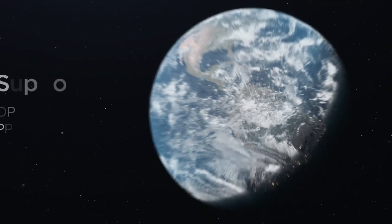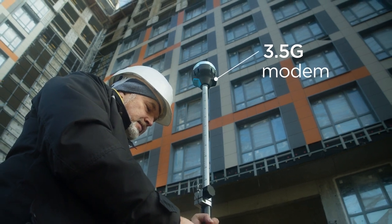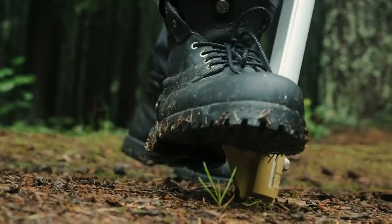With REACH's RINEX logs, you can get accurate coordinates on any point on Earth. REACH RS2 has a built-in cellular modem for hassle-free connections in the field. All receivers also come with an internal LoRa radio working at up to 8 km distance.